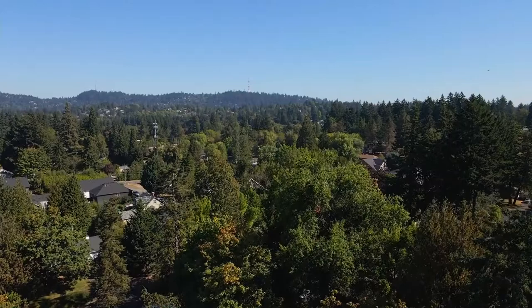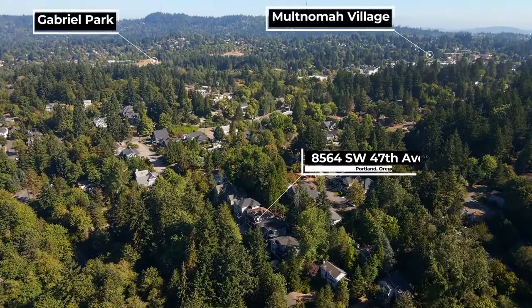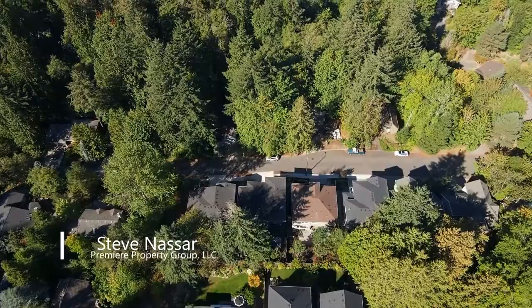Welcome to this contemporary craftsman home with remarkable quality throughout. It's situated in a prime location near Gabriel Park and the popular shops and restaurants in Multnomah Village.